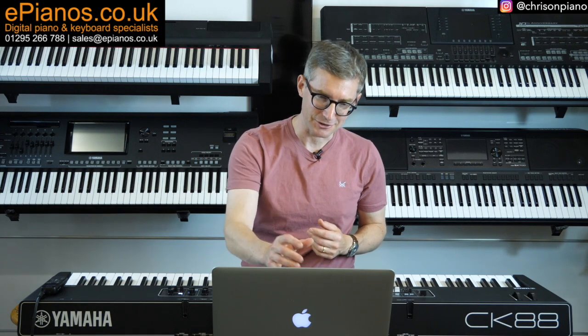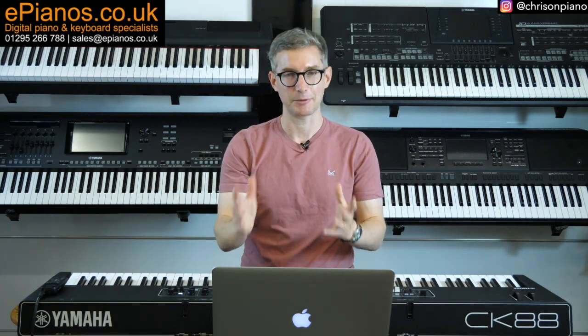Every time you power up, you'll be compelled to do this again and again. It's a veritable playground for the creative keyboardist and it's absolutely wonderful.